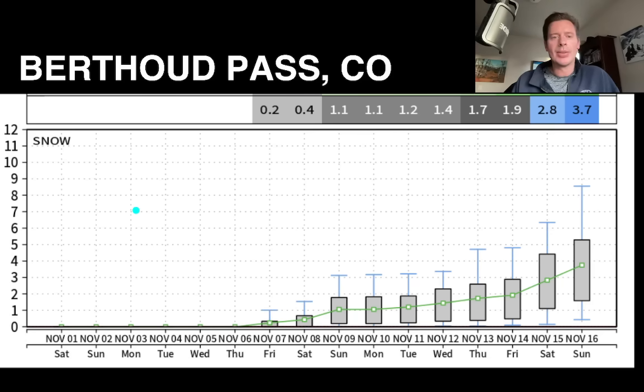Unfortunately, we've got about three resorts open now with Keystone, A-Basin, and maybe Loveland — I know they were trying to open by today. But it's just not looking good. You'll be able to make snow, but it's a waiting game for a lot of the peaks in Colorado. That's going to do it — we talked about a lot in this update. I appreciate you tuning in here on November 1st. Take care and have a wonderful day.